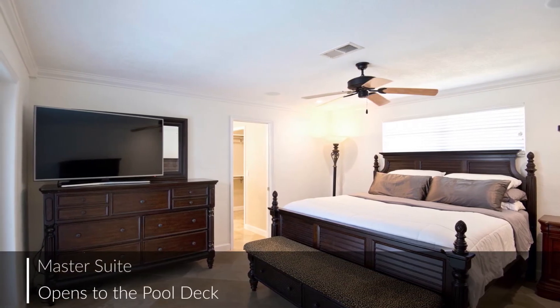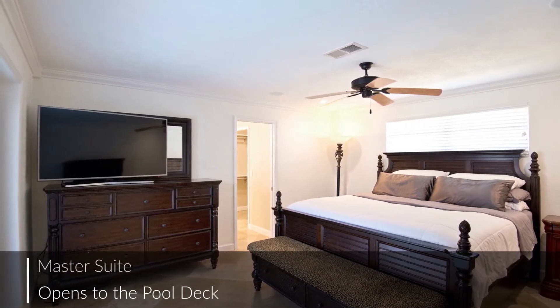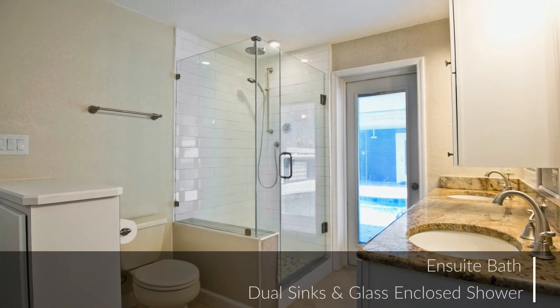The master bedroom is a private relaxing retreat, while the master bathroom is thoroughly modern and offers all the amenities you expect.